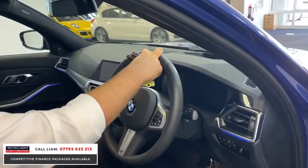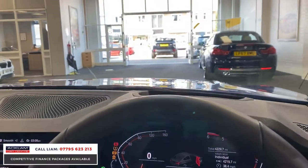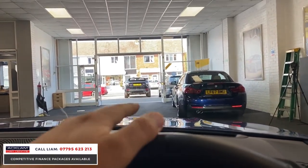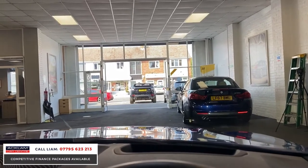It's got heads-up display — another key feature which people like, so I've just turned that on. You get your speedo and everything projected onto the windscreen — we're just waiting for it to come on, there you go.